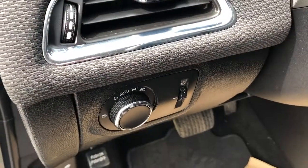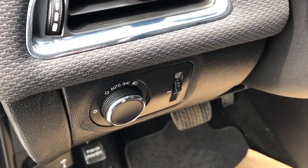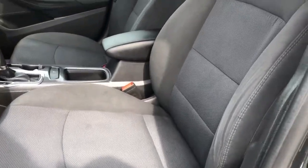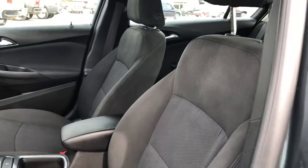Just to the left of the steering wheel inside the cabin we have our lighting controls, power settings down the side of the driver's seat, as well as the seat here finished in our jet black cloth.